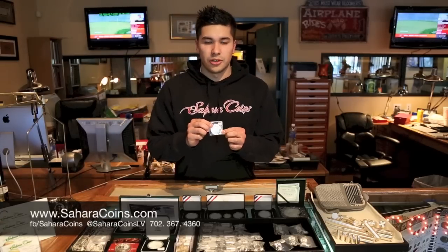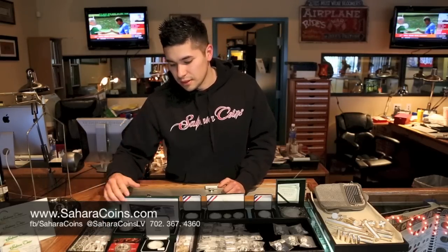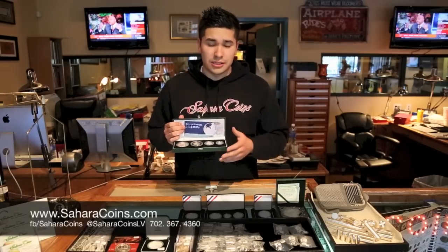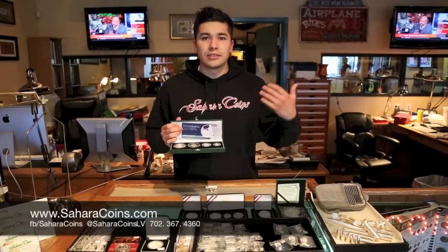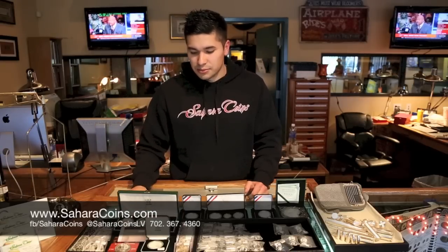We have some Year of the Goat — 2015 is the Year of the Lunar Goat. It's a good luck piece, $30 here. You got some Great Britain nice sets here — lower mintage stuff that's really good to get and gains collectible value, that you know if you have something on the side that you want to look at and share with your friends, that's pretty cool.